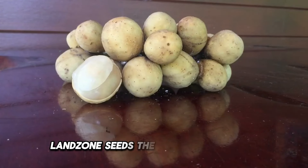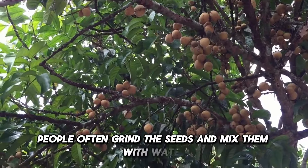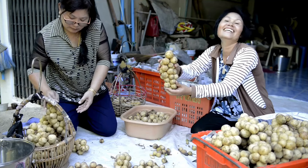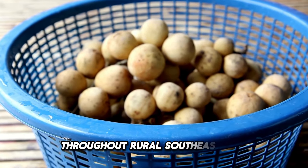Langsat seeds: the seeds of this fruit also hold value in traditional medicine. People often grind the seeds and mix them with water to treat symptoms such as diarrhea or stomach aches. This is a natural remedy widely used in folk medicine throughout rural Southeast Asia.